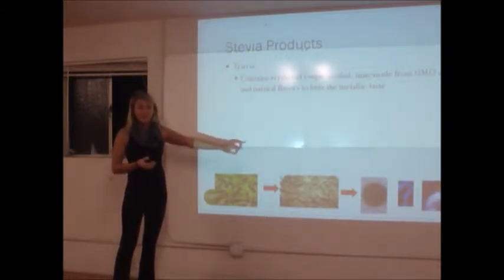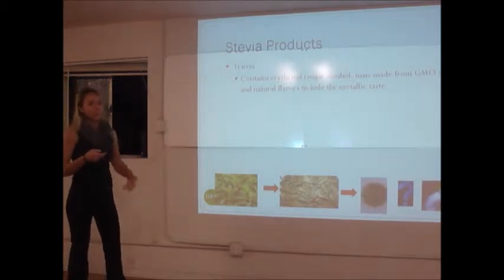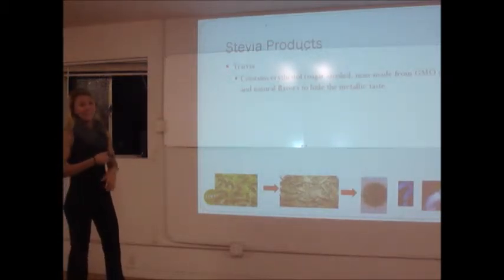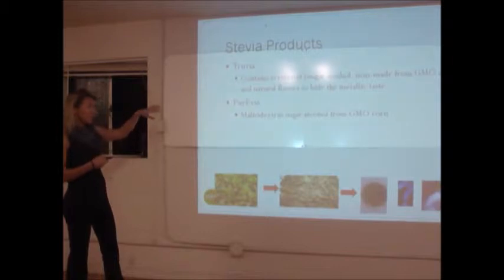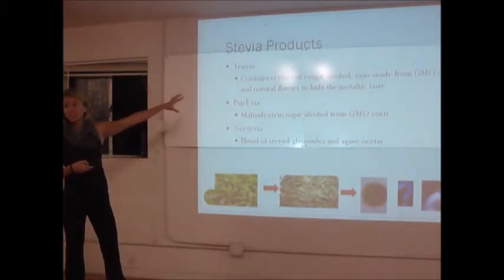So this conception — this idea that stevia is this wonder thing and it's so natural — the leaves absolutely are. You can use them to sweeten your tea, though they're not as sweet as that extract. I would strongly encourage you, if you're a huge fan of stevia, to know it's really no different than a lot of the chemicals we saw before. It's a patented process, and there's a lot of processing that goes on.